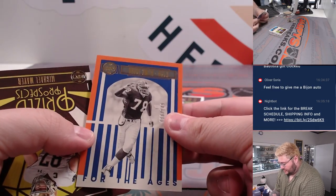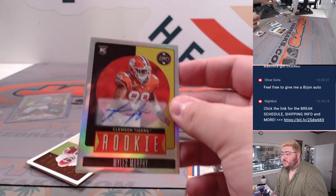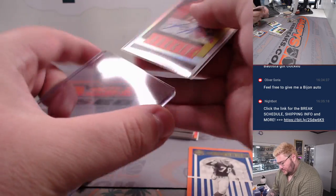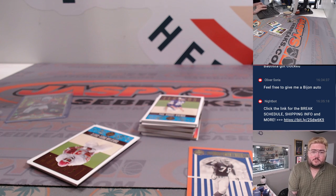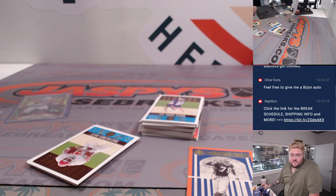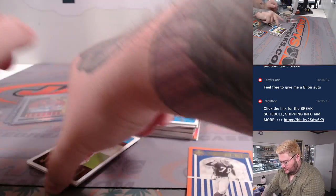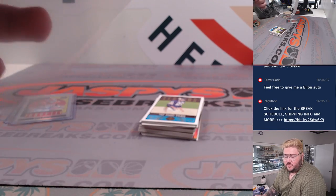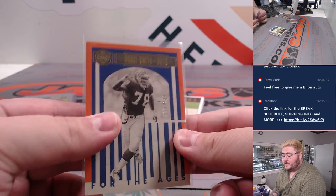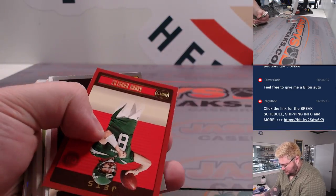Orange for the Aegis on the Bruce Smith for the Bills. And our last auto is going to be Miles Murphy — silver auto. I'm not too familiar with Miles Murphy, let me get a look real quick. Defensive end, first rounder for the Bengals — Cincinnati — going to go to Michael T. Bruce Smith for the Bills, out of 249, going to go to Tristan.